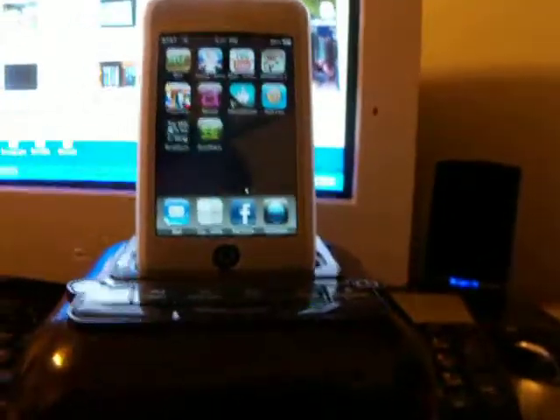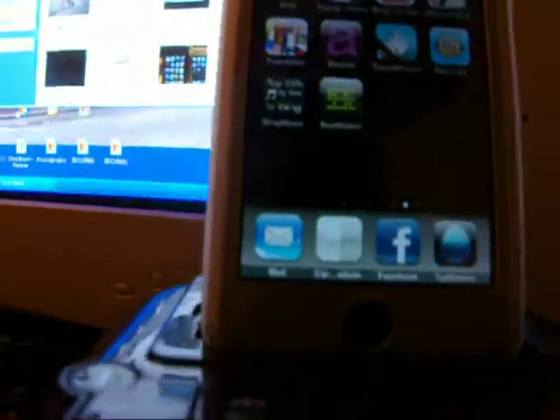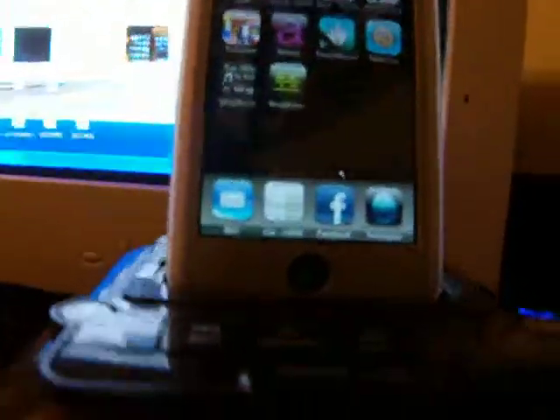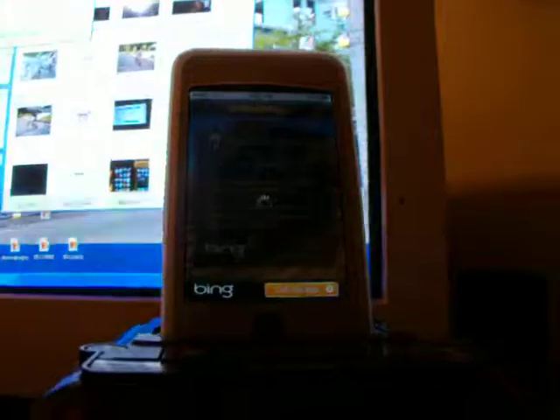Hey, what is up guys? Today I want to do an app review on this app called Top 100 Songs by Bing. Bing Music says underneath it. So what it is, it's just pretty easy actually. You just select the year and it'll put the Top 100 Songs of that year in random order, because they can't do it in selective order because it's like free music, so they have to do it like radio fashion.